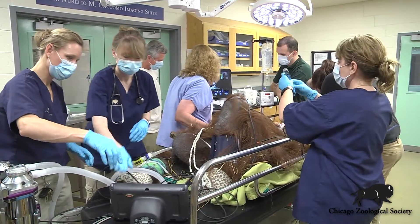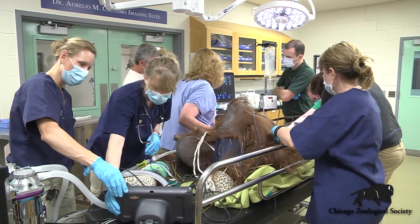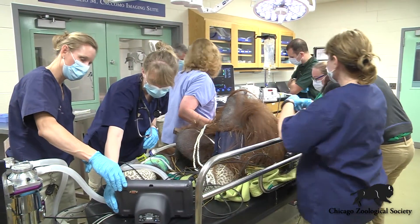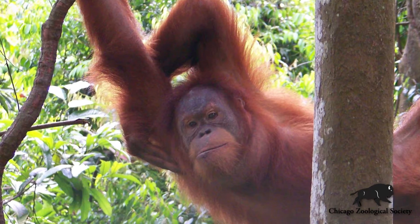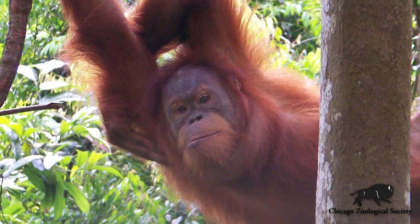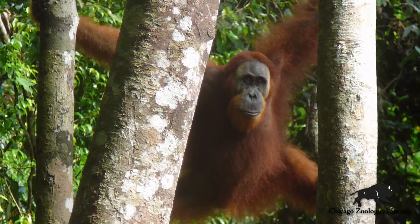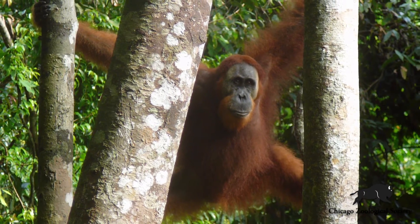In Ben's case, he's fairly old for a male orangutan, and this is a problem that he may not have lived long enough in the wild to even develop. People tend to think of the wild as a pristine place, but in reality animals in the wild face a large number of threats as well as diseases, parasites, and a number of other conditions that can really impact their health.